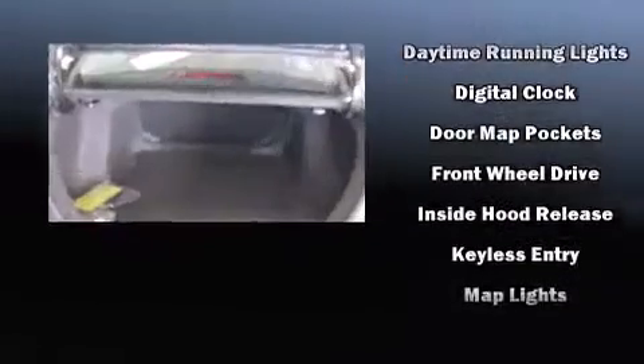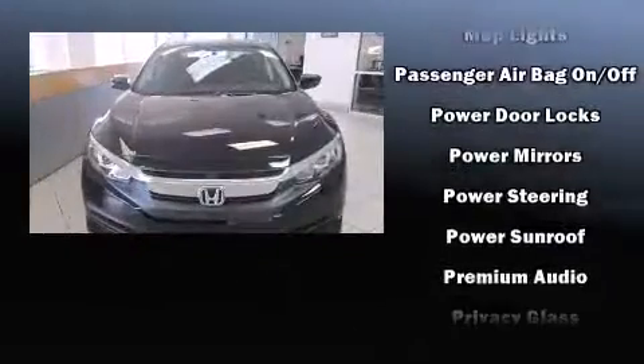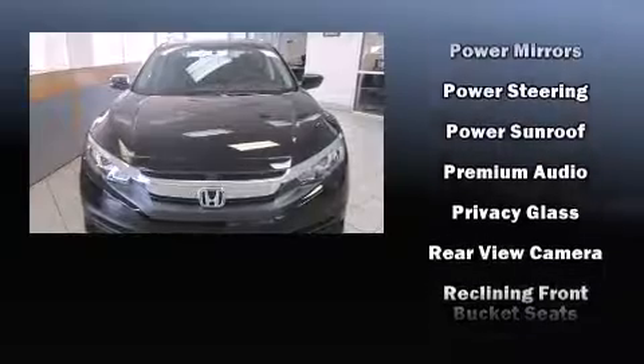Audio features include an AM-FM radio, steering wheel mounted audio controls, and 8 speakers, enhancing the audio experience throughout the interior.